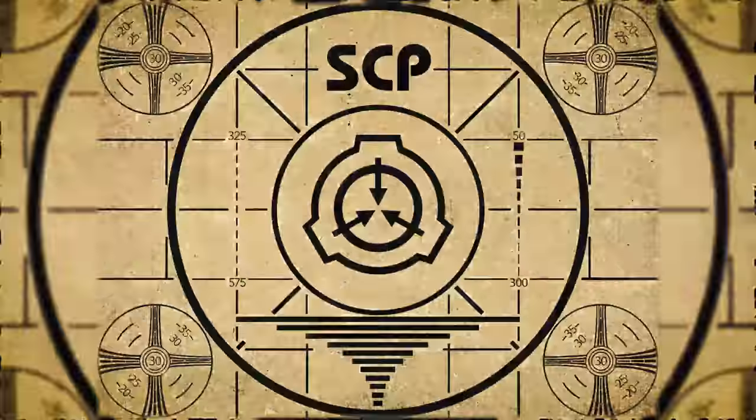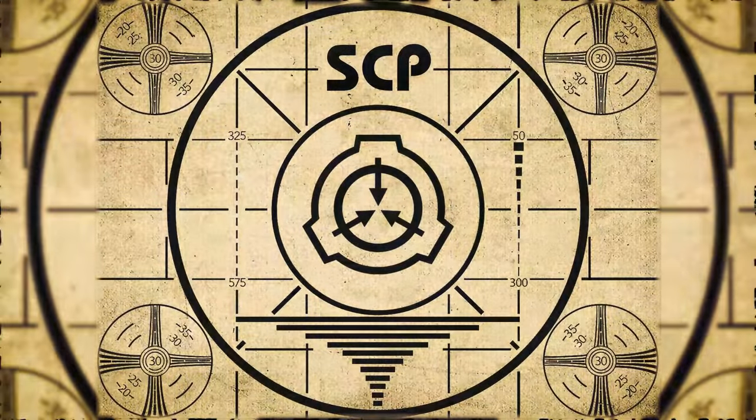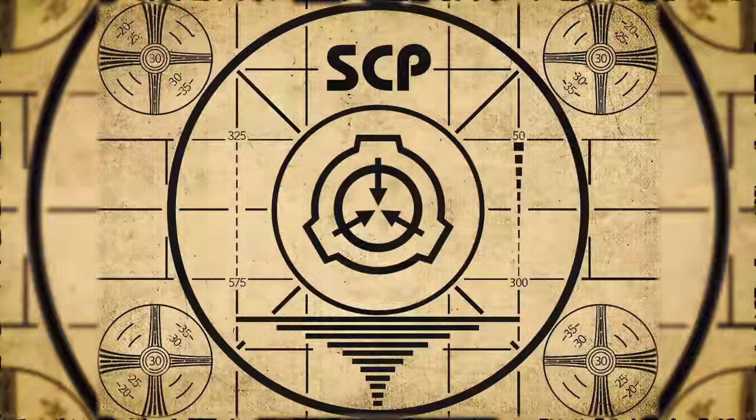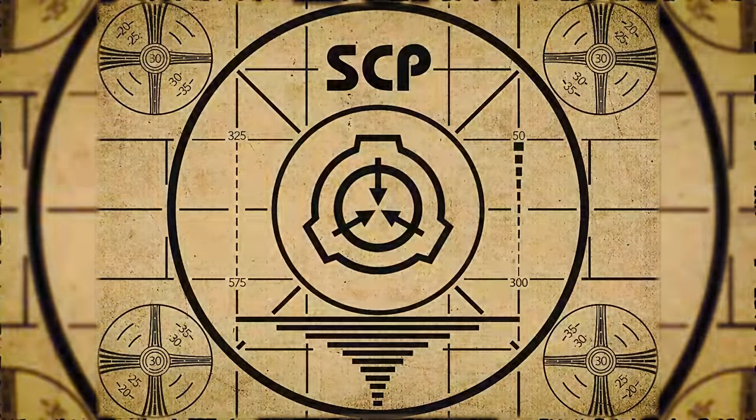Lesson complete. If you missed the previous orientation, go watch SCP-539: The Perfect Distraction, right now. Or if you missed the video, watch this playlist.